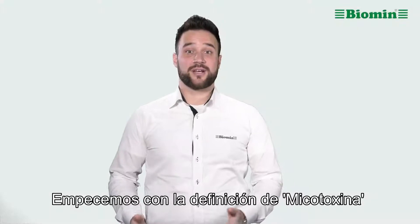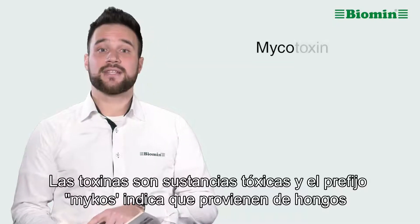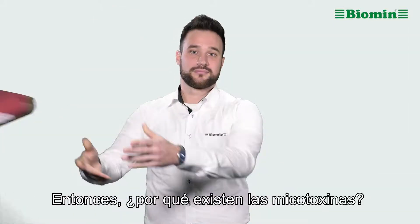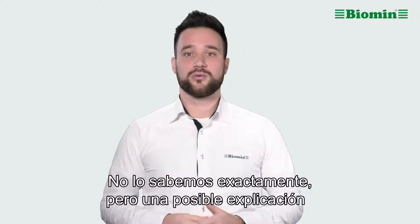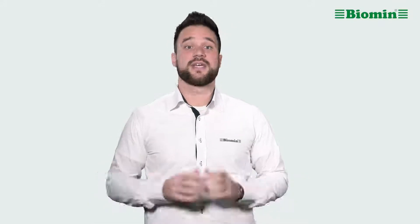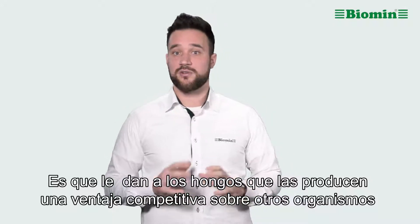Let's start with the definition of mycotoxins. Toxins are poisons, and the prefix 'mycos' indicates that they come from microscopic fungi and molds. So why do mycotoxins exist? We do not know for certain, but one possible explanation is that they give the fungi that produce them a competitive advantage over other organisms.